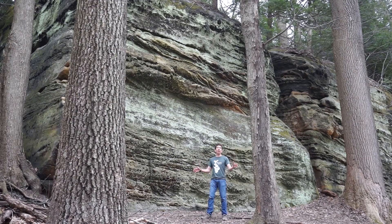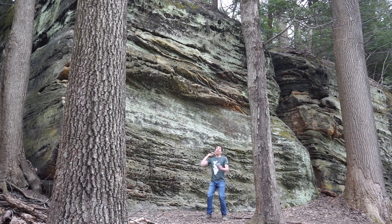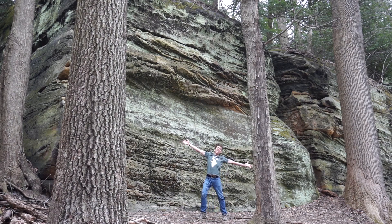When you look at the rock record, the oldest rocks are on the bottom and the youngest rocks are on the top. Geologists call this the law of superposition. It's science! Shale, sandstone, conglomerate.